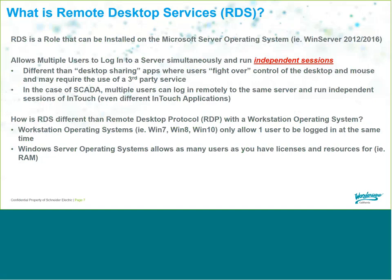Remote Desktop Services (RDS) is a role in the Microsoft Server Operating System — currently Windows Server 2012 and Server 2016 — that allows multiple users to log into a server simultaneously and run independent sessions of InTouch. So if three people need to log in from the field or from home and want to look at different screens at the same time, they can do that with Remote Desktop Services.